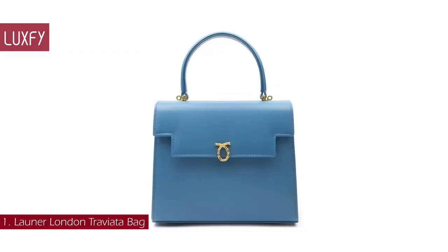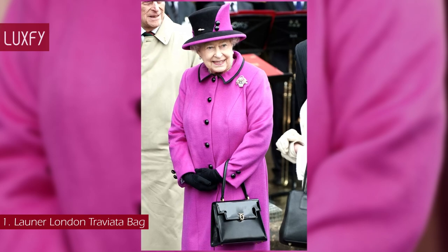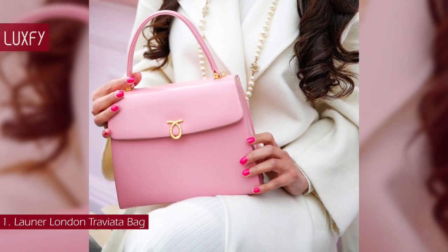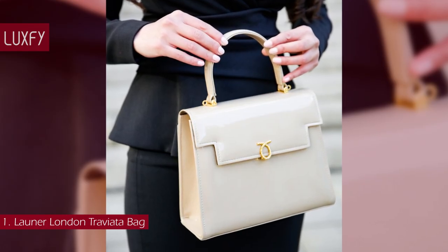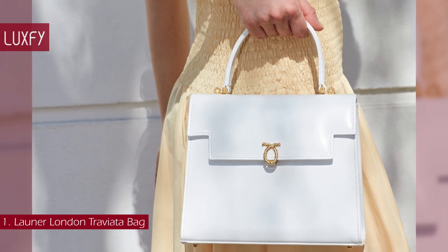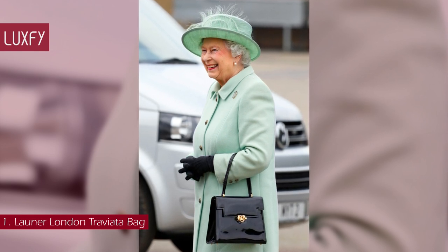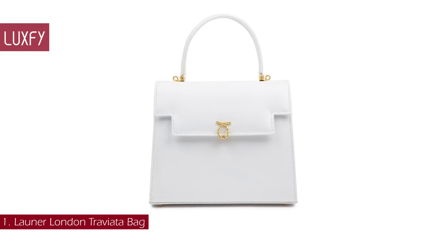Number 1: The Launer London Traviata Bag. Launer handbags are the ultimate accessory from this storied brand, and were a favorite of the late Queen Elizabeth. Starring the iconic twisted rope emblem with a practical fold-over shape, they are the embodiment of a luxury label known for its quality and timelessness. When you buy a Traviata handbag, you are investing in a design from the brand's legacy collection, representing styles created more than 30 years ago. Transcending time and looking every bit as stylish and contemporary as a bag of modern proportions should, the Traviata is an iconic bag fit for royalty. The Traviata bag in gold leather is sold for $2,560.